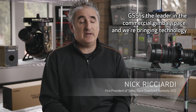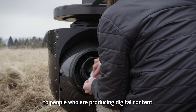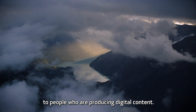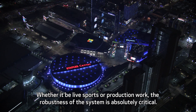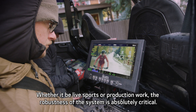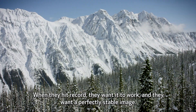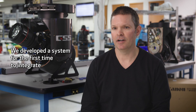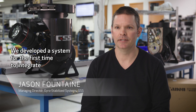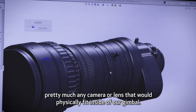GSS is the leader in the commercial gimbal space and we're bringing technology to people who are producing digital content. Whether it be live sports or production work, the robustness of the system is absolutely critical. When they hit record they want it to work and they want a perfectly stable image. We developed a system for the first time to integrate pretty much any camera or lens that would physically fit inside of our gimbal.